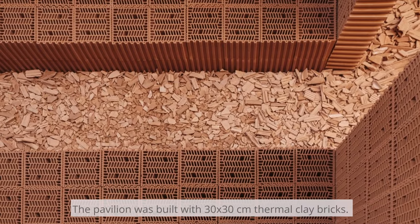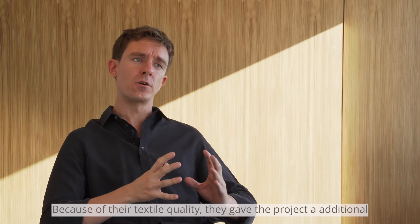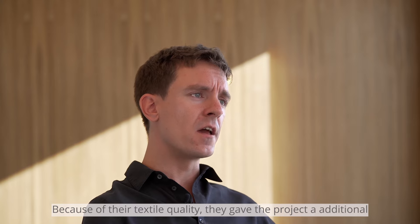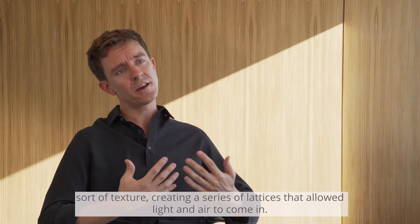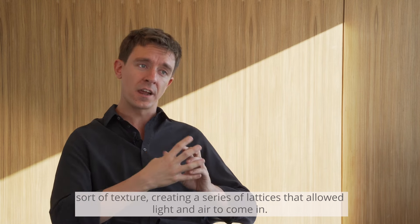The pavilion was built with 30x30 cm thermoclay bricks. Because of their textile quality, they gave the project an additional sort of texture, creating a series of lattices that allowed light and air to come in.